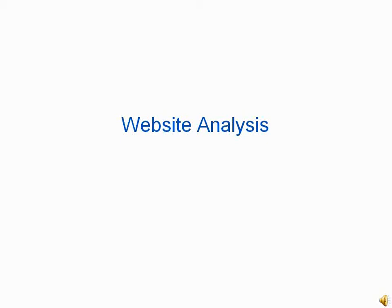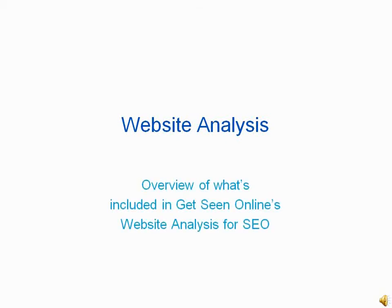Hi, I'm Alison, and I'm one of the SEO consultants at the search engine optimization company GetSeen Online. In this short video, I'm going to give you an overview of a website analysis, which is a document that lays out a blueprint for a successful SEO campaign.